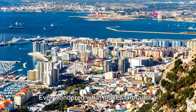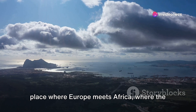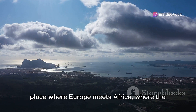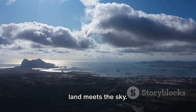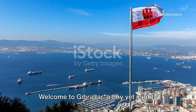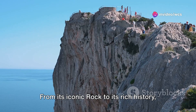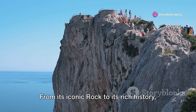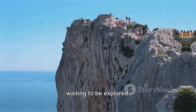Ever wondered what makes Gibraltar a must-visit destination? Picture this: a place where Europe meets Africa, where the Mediterranean meets the Atlantic, where history meets the present, and where the land meets the sky. Welcome to Gibraltar, a tiny yet mighty British territory located on Spain's south coast. From its iconic rock to its rich history, Gibraltar is a treasure trove of wonders waiting to be explored.